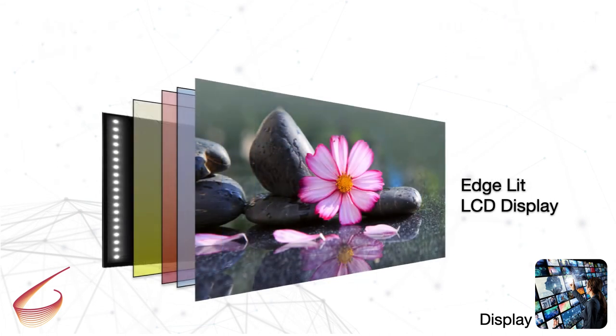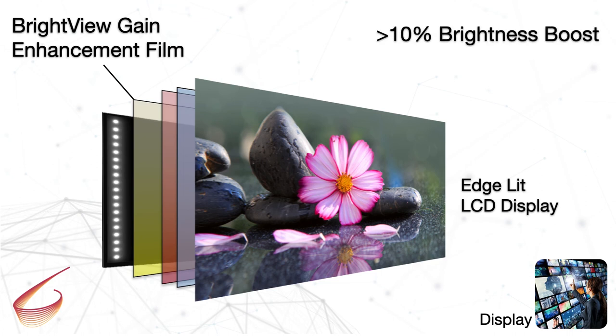Edge-lit LCDs are a mature mainstream technology and a well-performing, cost-effective display solution. BrightView's new gain enhancement film replaces the traditional down diffuser to give your edge-lit display a significant boost in brightness.